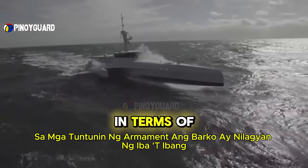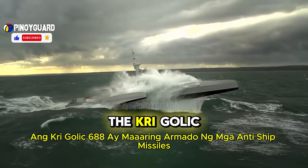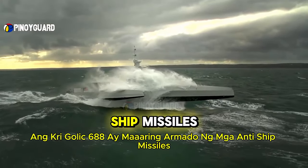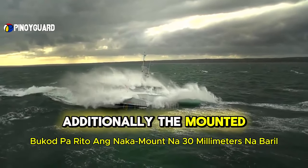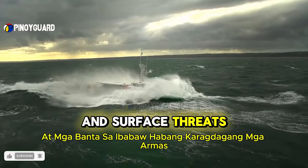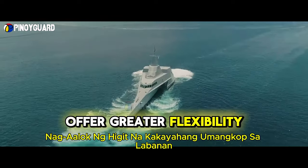In terms of armament, the ship is equipped with various advanced combat systems. The KRI Golic 688 can be armed with anti-ship missiles, the primary weapon for countering threats from enemy vessels. Additionally, the mounted 30mm gun provides extra protection against aerial and surface threats, while additional weapons like heavy machine guns and rocket launchers offer greater flexibility in combat.